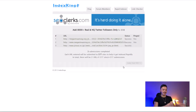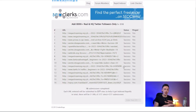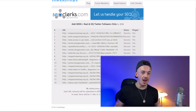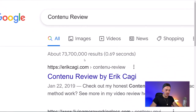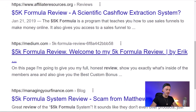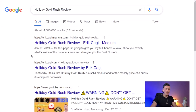IndexKings will build backlinks right in front of your eyes — and it's completely free. All you have to do is put up a couple of blog posts like this, then check back a few weeks later to see if they're ranking. Just like my blogs ranking for 'Continu review,' '5K Formula review,' and 'Holiday Gold Rush review' — that last one has been ranking for over three years. This method works — go ahead, take action, and make some very easy money.